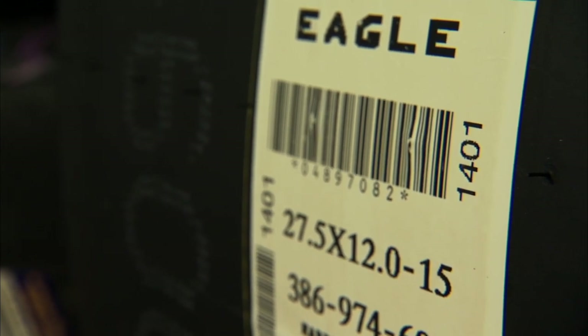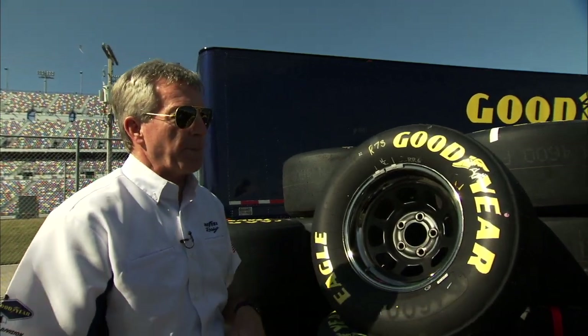We also have the tire size, we have our product code for shipping and inventory purposes, and so on. There's also a lot of handwritten information on these tires — tell me a little bit about that marking.